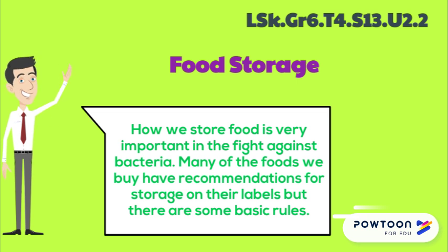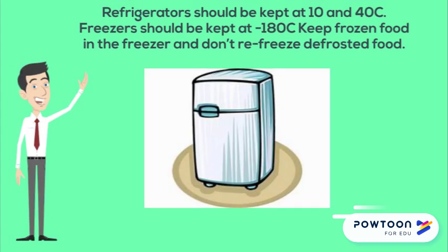Keep chilled food in the fridge. Refrigerators should be kept at 1 degree Celsius and 4 degrees Celsius, and freezers should be kept at minus 18 degrees Celsius. Keep frozen food in the freezer and don't refreeze defrosted food.